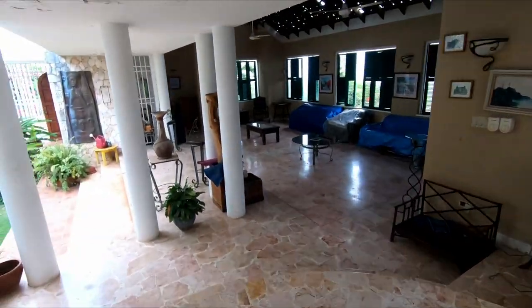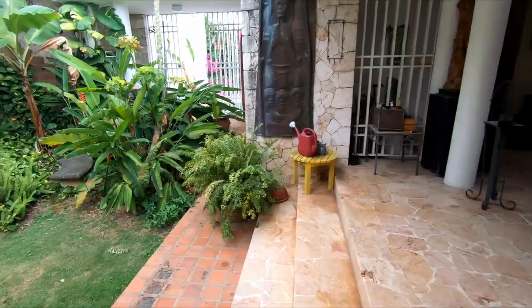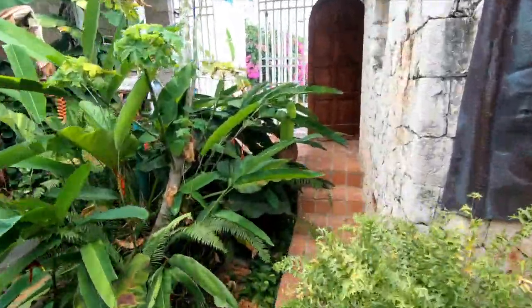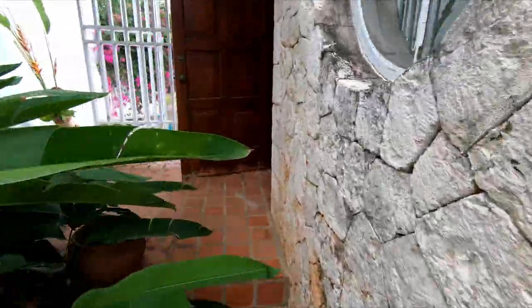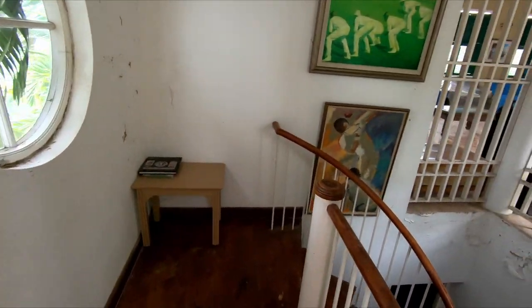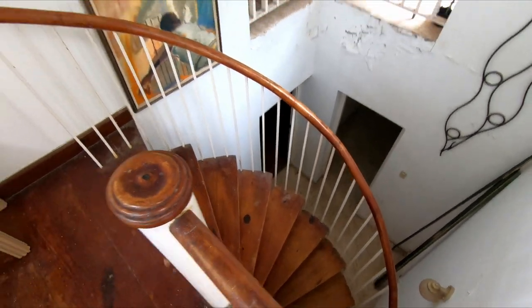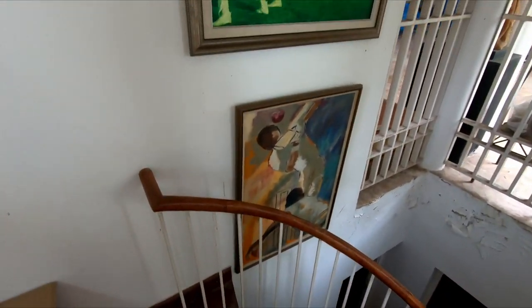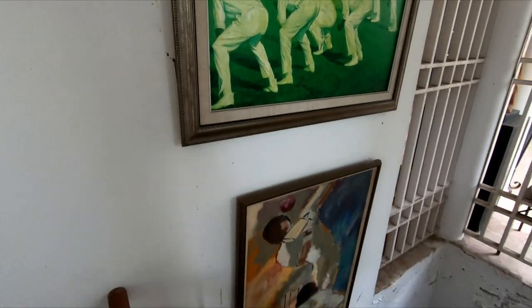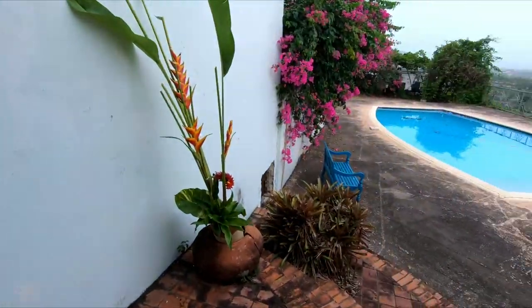Before we check out the bedrooms — we'll save those for last — we'll head over to this beautiful area over here. This in particular is the man cave, the den. You have some nice cricket artwork leading down, so you now know the owner of this home was indeed a cricket fan.